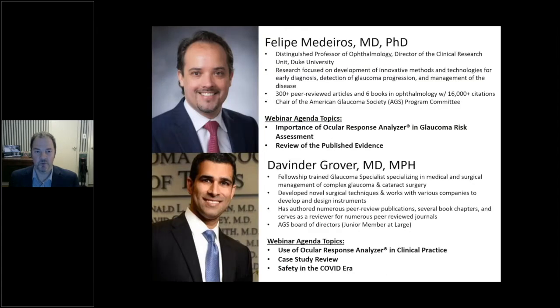Felipe Medeiros, MD, PhD, is a professor of ophthalmology and director of clinical research at Duke University. He has over 300 peer-reviewed publications, at least six books in ophthalmology, over 16,000 citations, and chairs the American Glaucoma Society program committee. His research over the past couple of decades has focused on development of innovative methods and technologies for the early diagnosis, detection, and management of glaucoma.